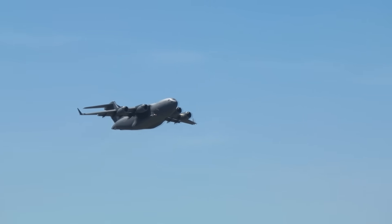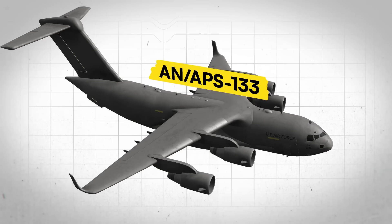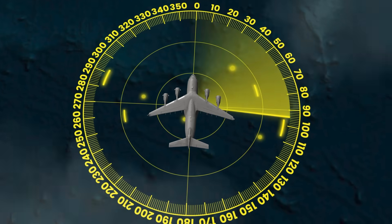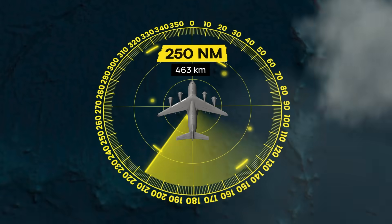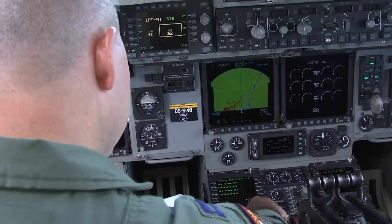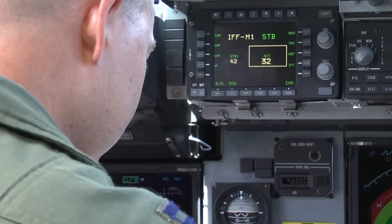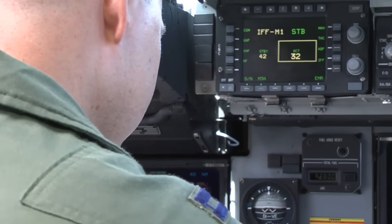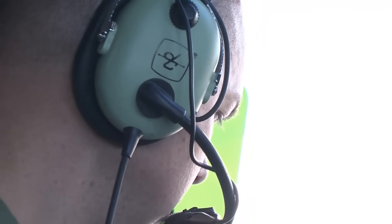As the C-17 approaches the submarine's last known position, its AN/APS-133 maritime search radar begins painting surface contacts out to 250 nautical miles. Watch the radar operator's screen as green blips cascade across the display like digital rain. Each blip represents a potential contact: wave returns, floating debris, marine life, or the submarine they're hunting.